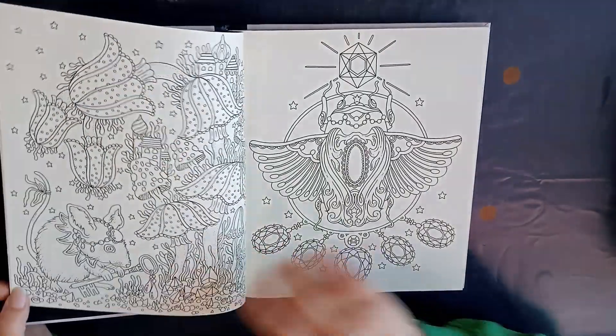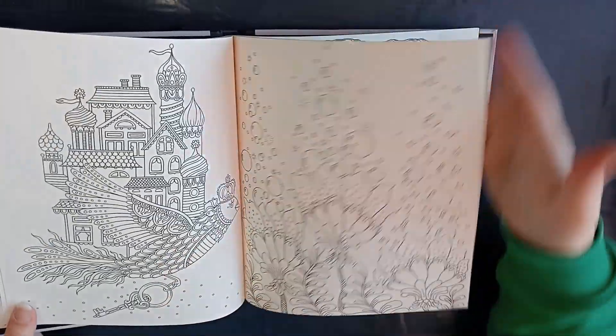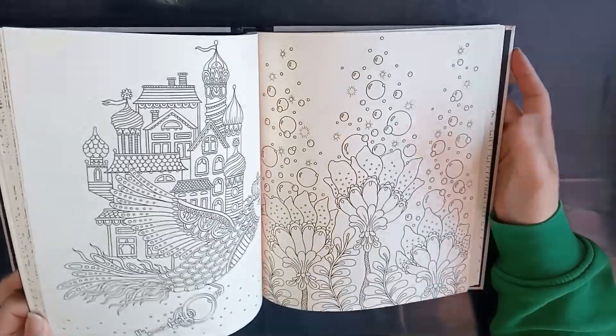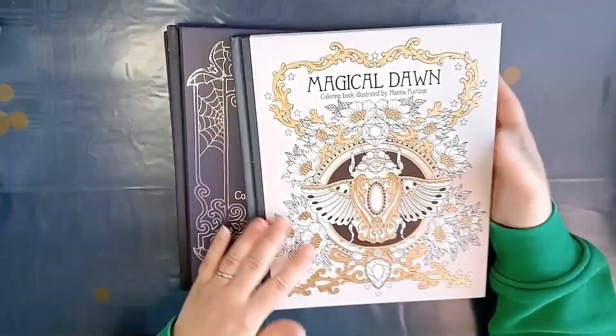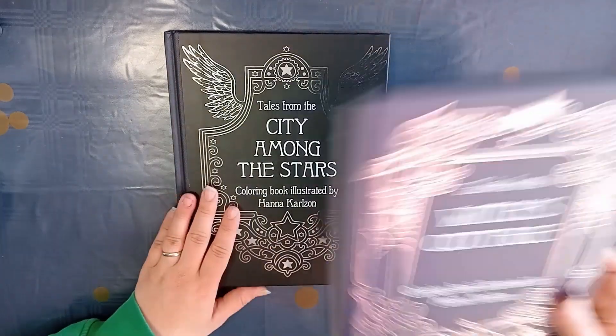The books are beautiful inside and out and they look good on my shelf. I like to color these pictures and I just can't wait to start in them and show you the beautiful pages I'm making.